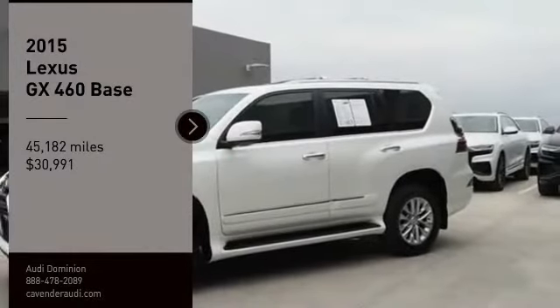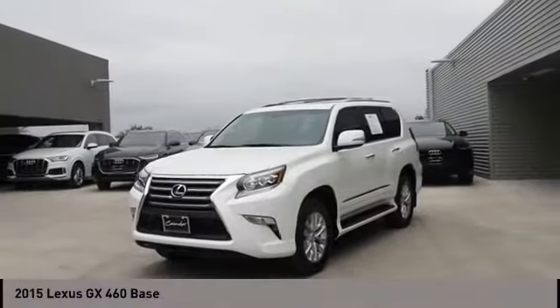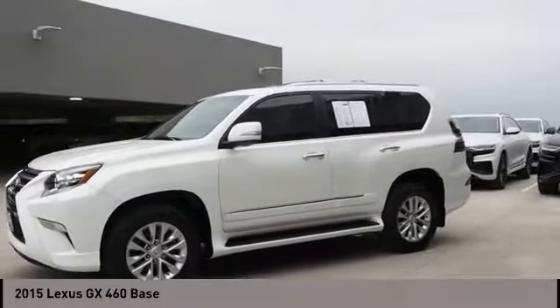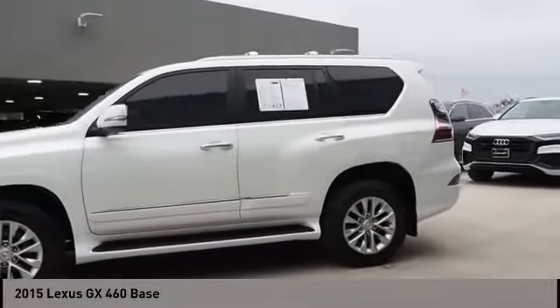Come test drive the 2015 GX460. This 7-passenger utility vehicle is more powerful, capable, and versatile than ever before.